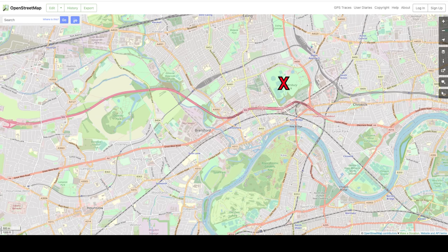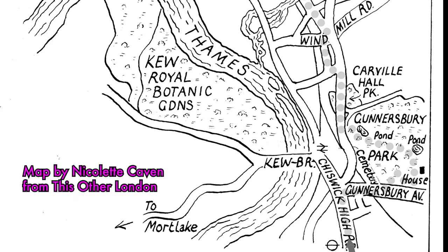It's a bit of a special walk for me personally today because we're going to walk the first section of the first walk in my book, This Other London. We're going to start from Gunnersbury, Gunnersbury Park, Gunnersbury House and we're going to go west along the Golden Mile, London's Golden Mile. There's so many incredible buildings and great stories on that road. Then we'll go up to a place called Wick Green and around the edge of Osterley Park, possibly finishing at Heston.